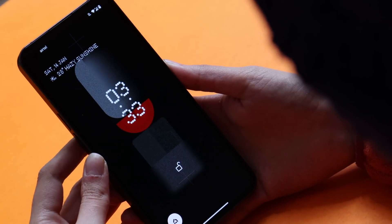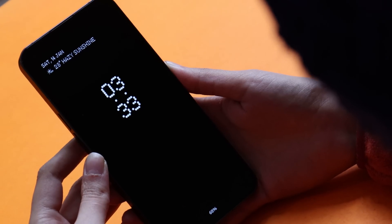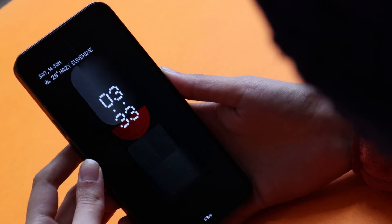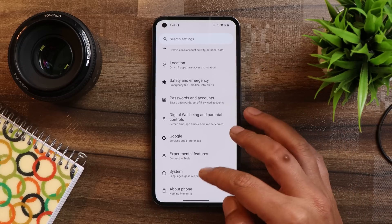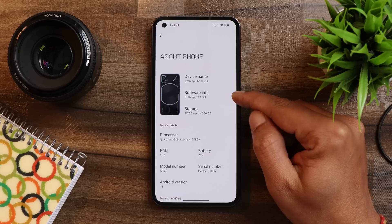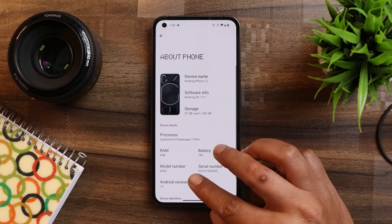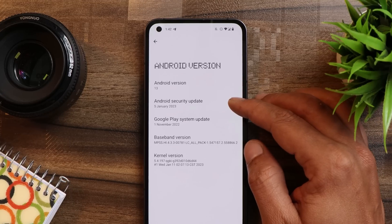In this video, I will show you guys some new changes what Nothing have done with this new update for Nothing Phone 1. Here I have my Nothing Phone 1 — going to the About section, you can see the Nothing OS version is 1.5.1, Android version is Android 13, and the latest build comes with the January 5th, 2023 security patch.